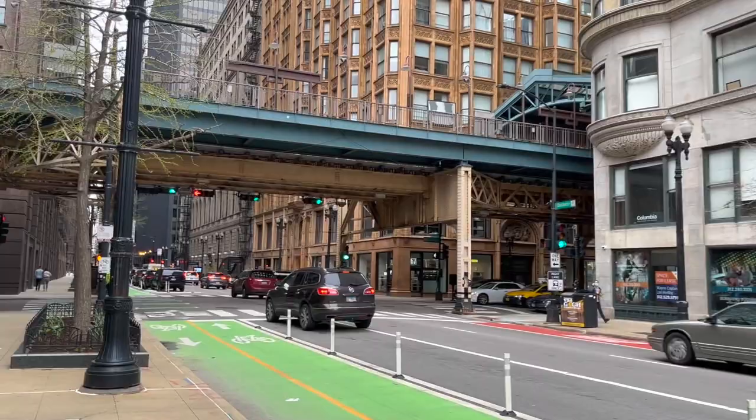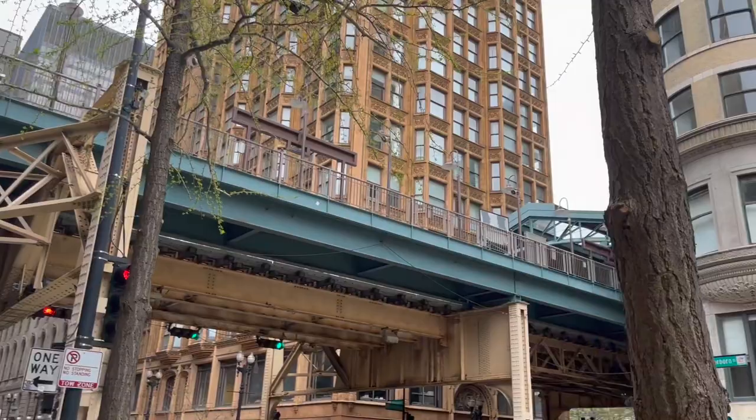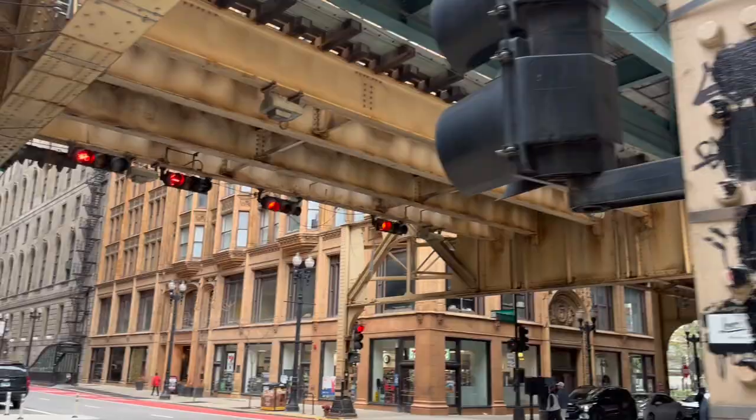Today the Colony Building is actually student housing for Columbia students. A really unique feature about this building is that it was built right next to an elevated train station, so there's just a few inches between the dorm windows and the incoming trains. And these trains run all night and day, so I wonder how the students feel about that.